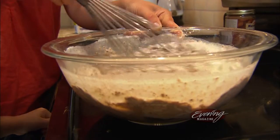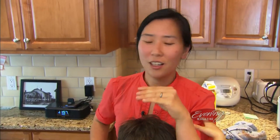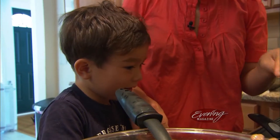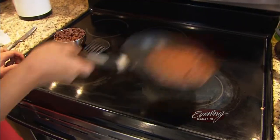She then whisks the wet and dry ingredients together before pouring it into a medium-high pan. The best pancake has a little bit of crispiness on the edge and is still nice and fluffy, so medium heat is perfect for this. But don't forget the chocolate chips. You ready? How many should we put? A lot. A lot? Okay, go for it. After a few flips, the pancake is done.